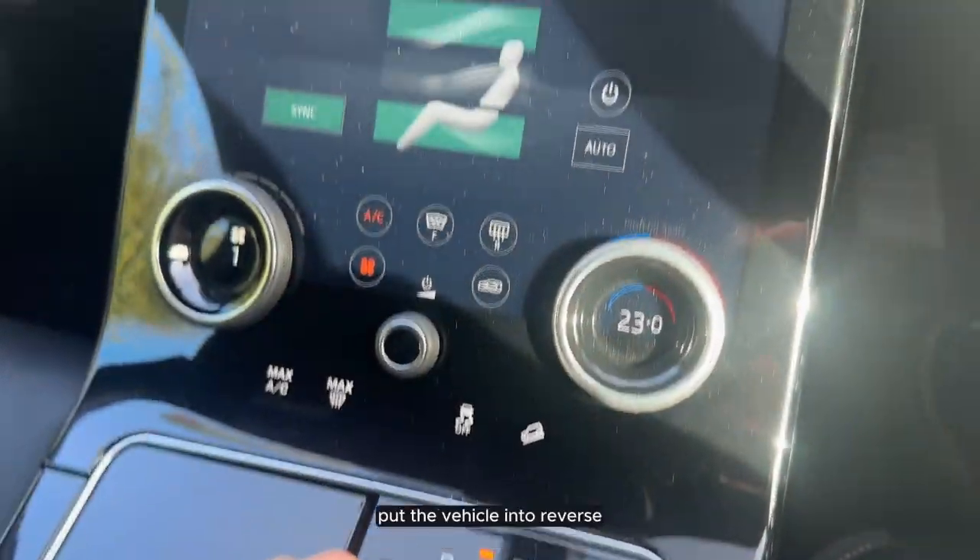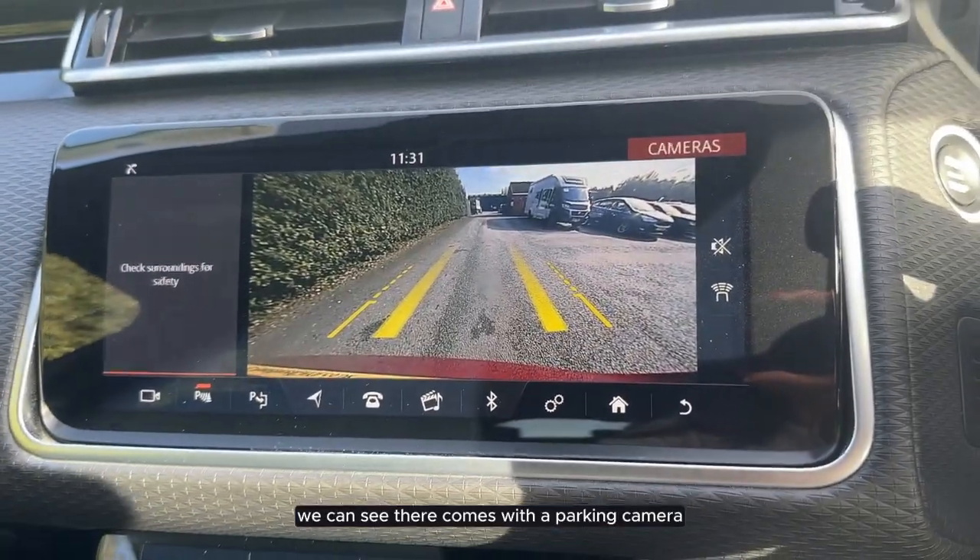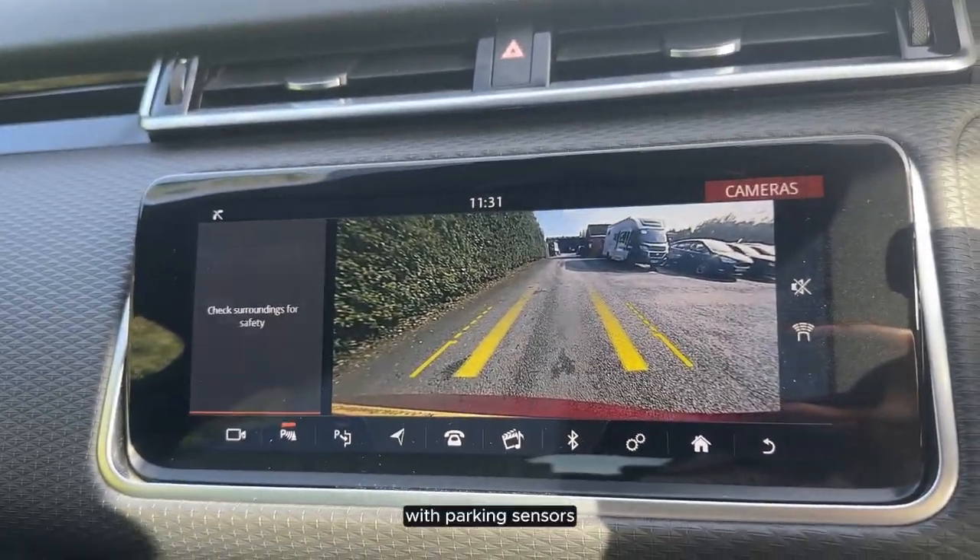If we put the vehicle into reverse, we can see that it comes with a parking camera with parking sensors.